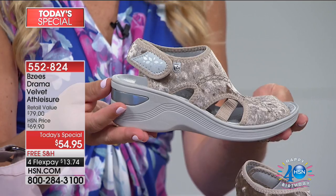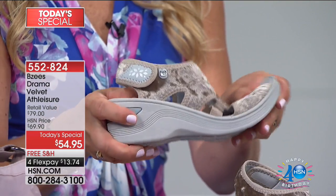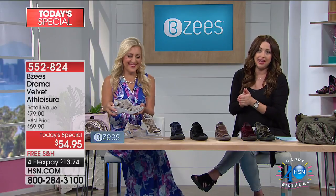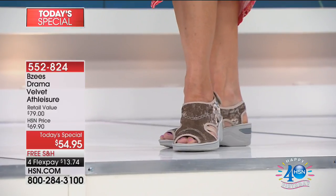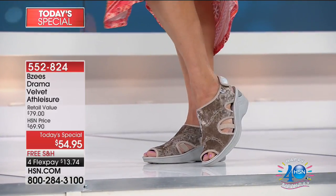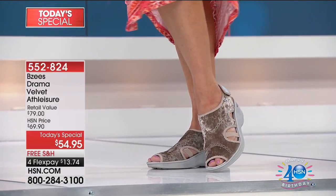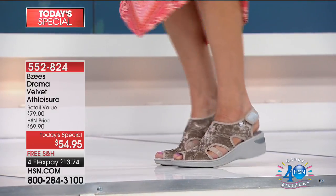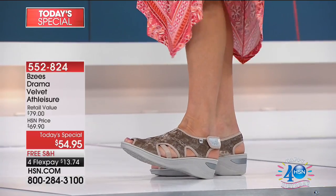Whole and half sizes, medium and wide available — because it's about getting the perfect fit. Now let's talk about why BZ's are something that we fill our closets with because they're so comfortable. It's all based on the cloud technology, and we have four key components.